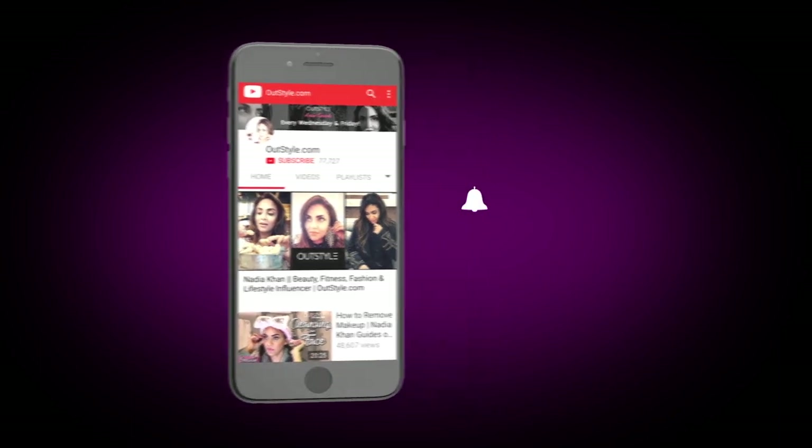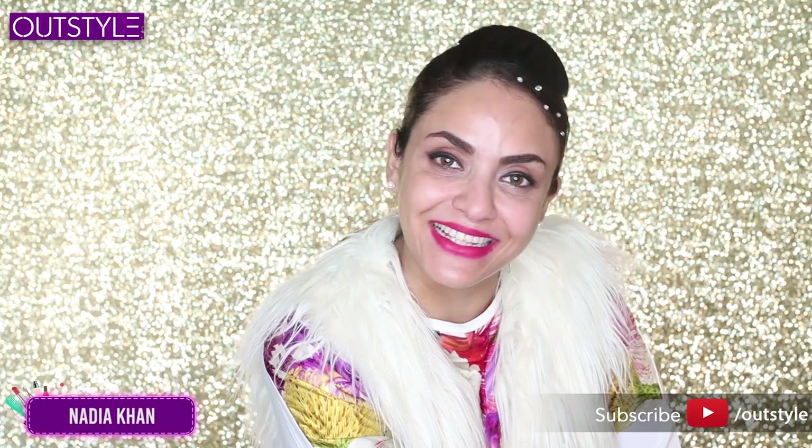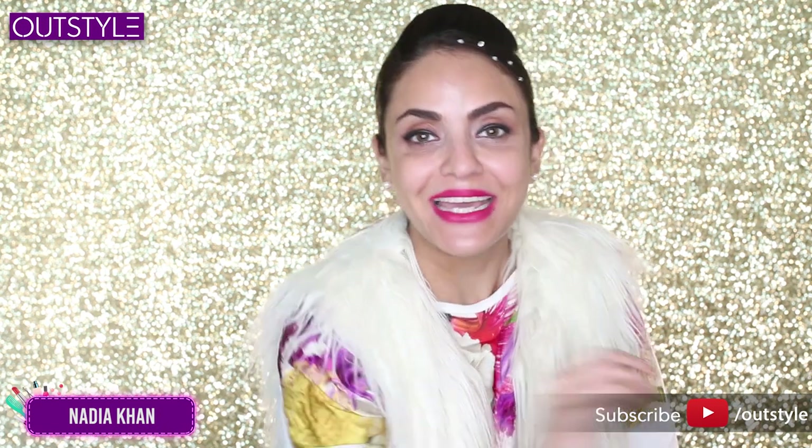If you liked this episode, subscribe to outstyle.com and click on the bell icon to never miss out on any fun tutorials on fashion and beauty. Stay pretty, see you beautiful! Hey guys, welcome back to my channel outstyle.com!